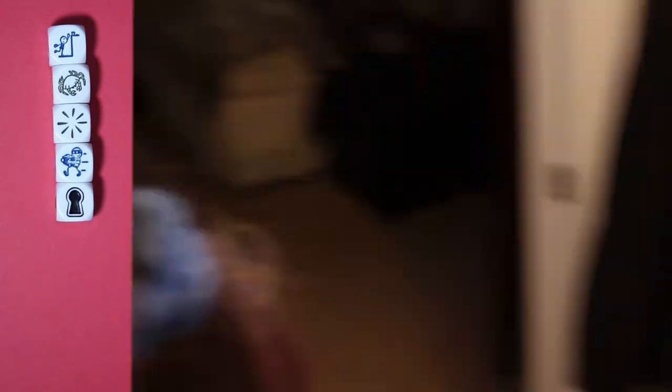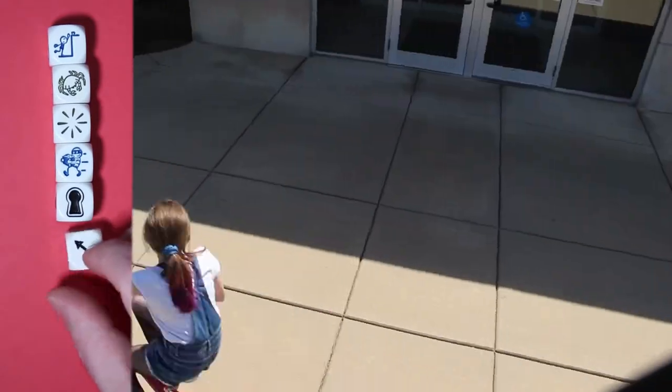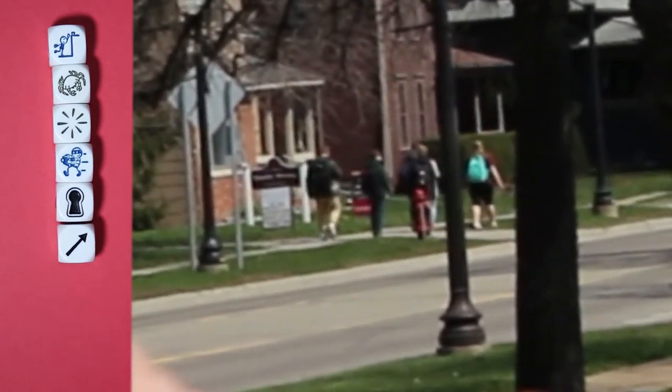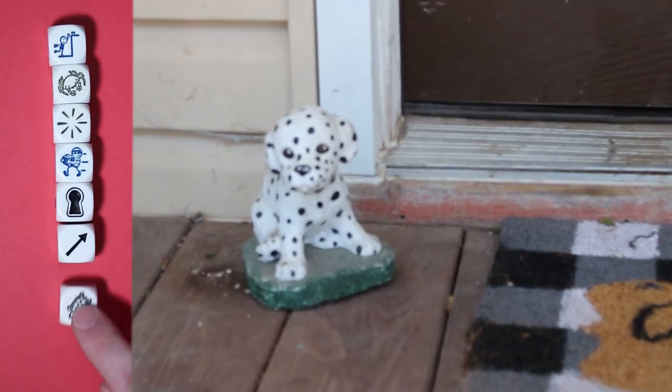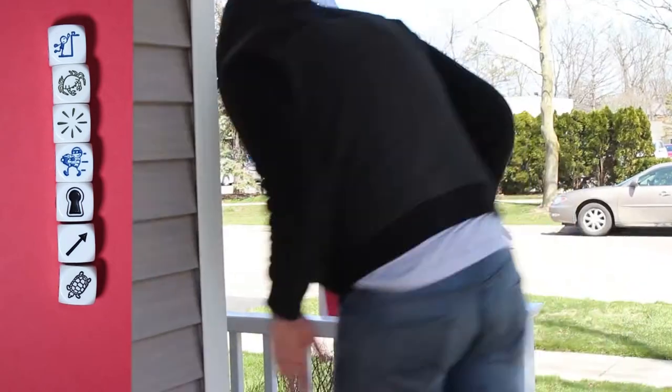You never know what people are gonna do. People, you know, they go this way, they go that way — down, up, around. People are all over the place. And, as an added precaution, I would very much advise you to get a guard turtle for your house, to bark when someone's coming nearby. Psst — turtles don't bark.